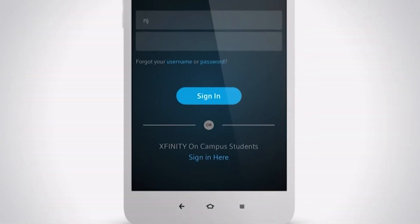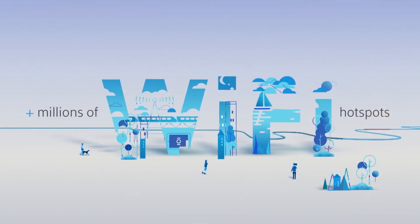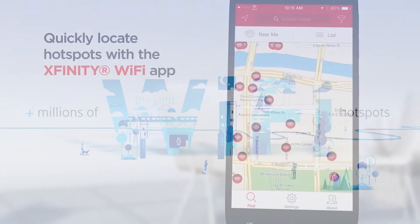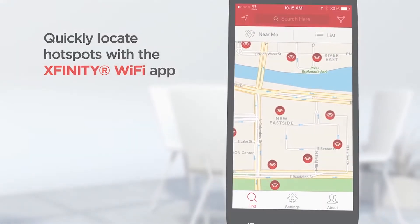And lastly, once you get your Xfinity username and password set up, we give you access to over 18 million Xfinity Wi-Fi hotspots. So for our college students moving into Boston, they have great coverage for Wi-Fi on all your mobile devices anywhere they go in the city.